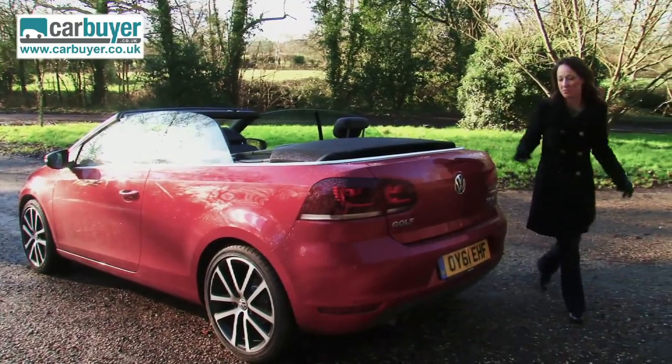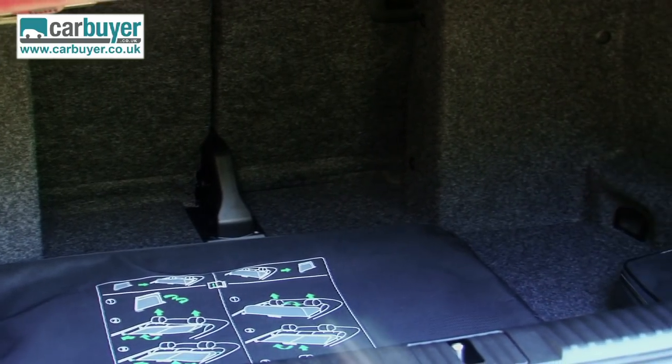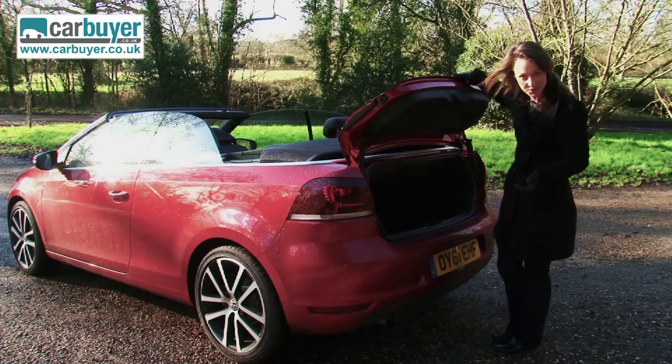There is room in the boot for your shopping, but don't go big shopping in the summer because when the roof is down it does take up some precious boot space.